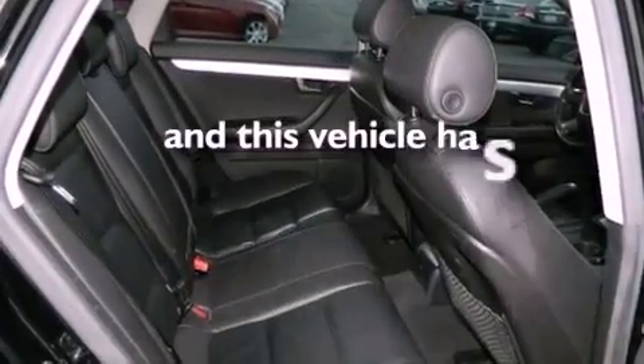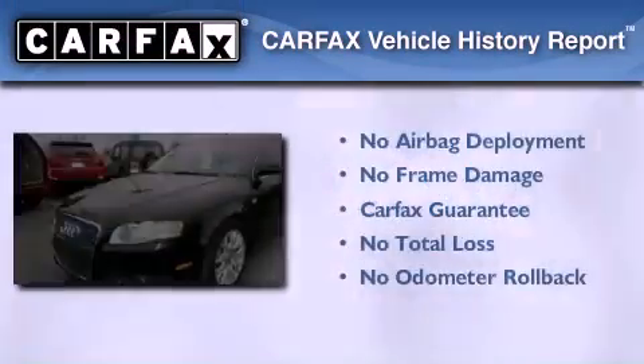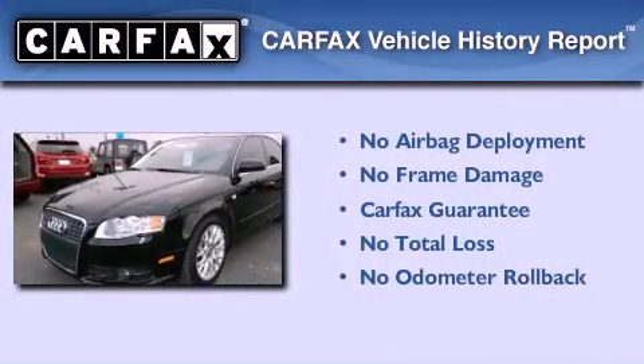This vehicle has less than 36,000 miles, and this Audi qualifies for the Carfax buyback guarantee.